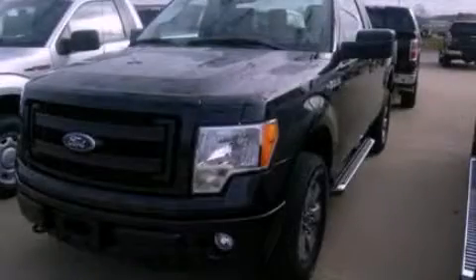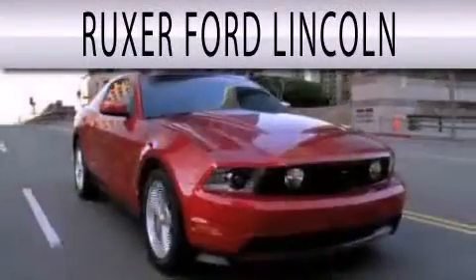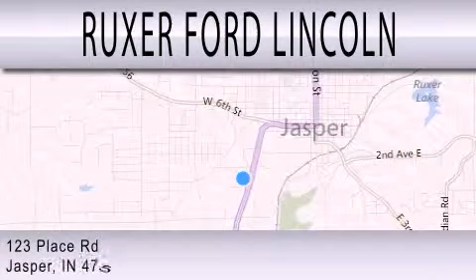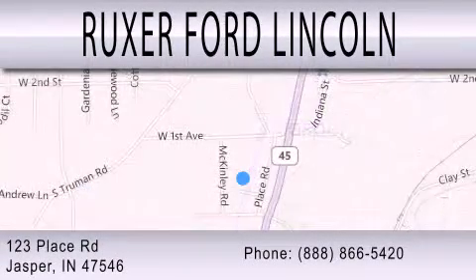Contact us today and schedule your opportunity to see this vehicle in person. Ruxer Ford Lincoln is dedicated to doing everything possible to ensure that the experience you have selecting your next vehicle is as pleasant as possible. We are located at 123 Place Road, Highway 231 South in Jasper.